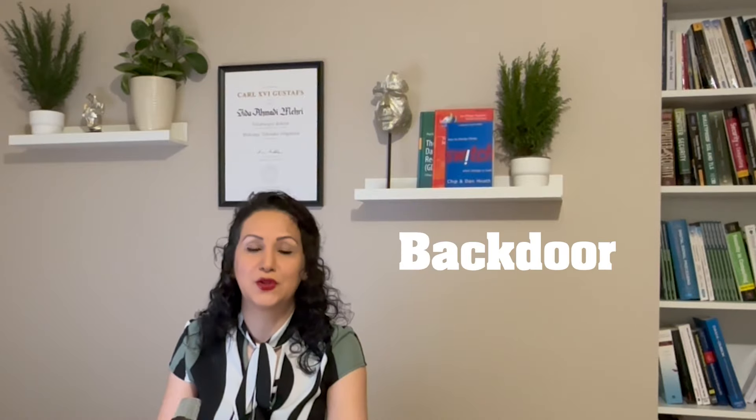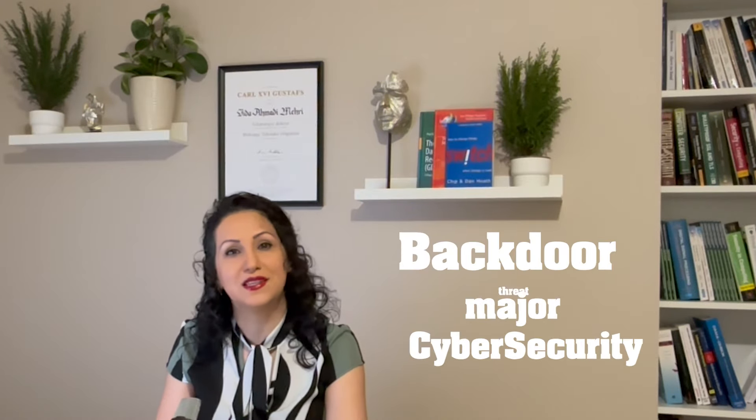The backdoor was planted by previously trusted developer JiaT75, who had been contributing to the XZ Utils project since October 2021. In this video, I'll explain why this backdoor is a major cybersecurity threat.